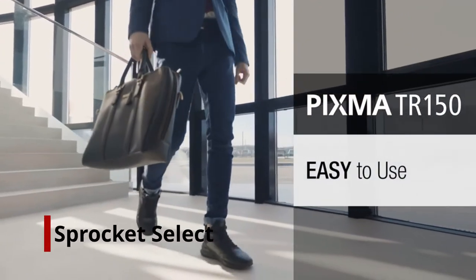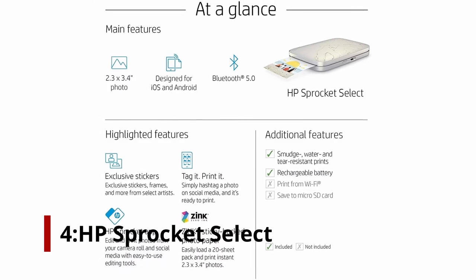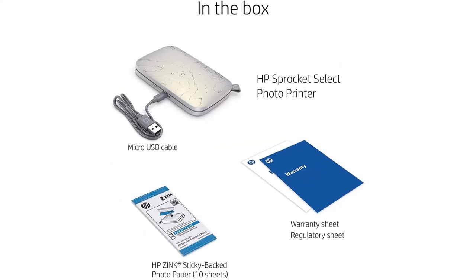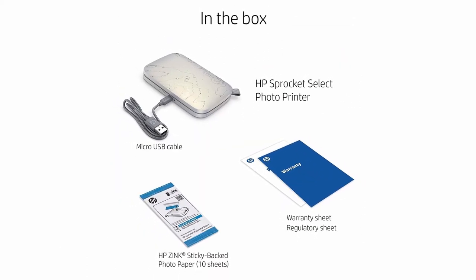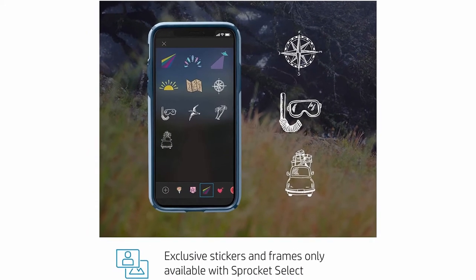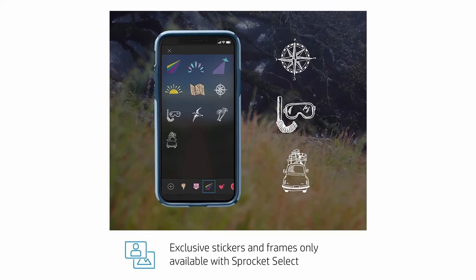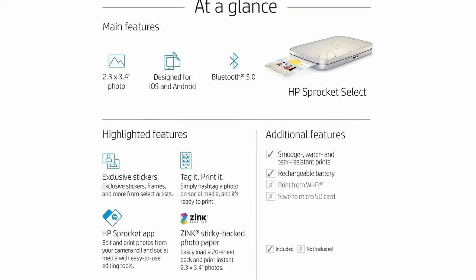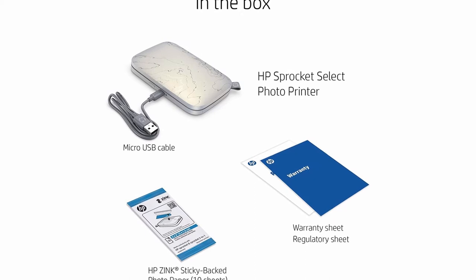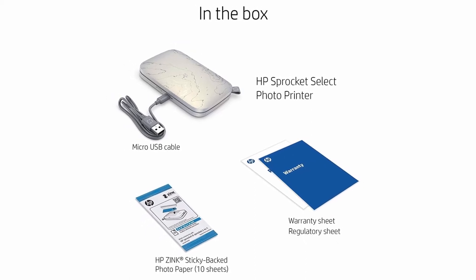Number 4: HP Sprocket Select. The HP Sprocket Select, an ink-free pocket printer, produces appealing wallet-size prints on the go. It's a solid choice for making novelty prints from a smartphone or tablet. The Sprocket Select, at $149.99, is the newest pocket printer in HP's Sprocket series, and it's a small and handy device for printing wallet-size images from a smartphone or tablet.